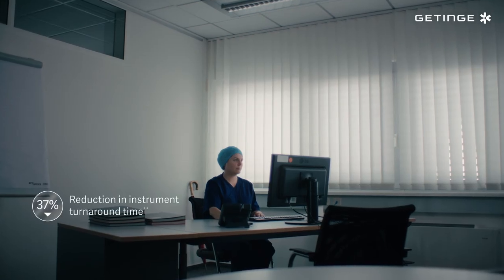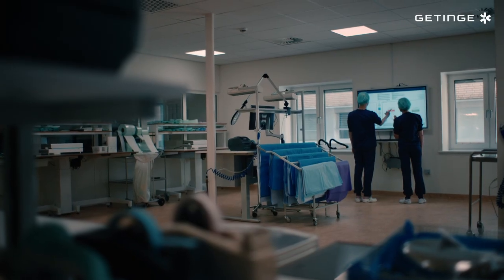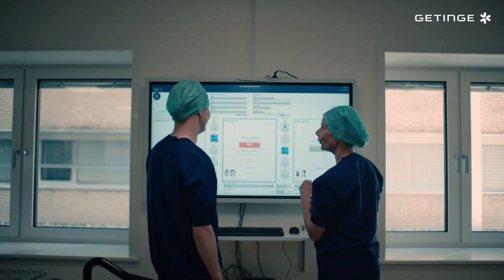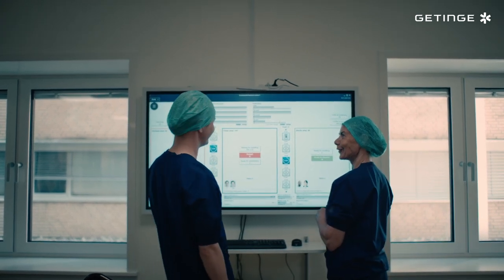We also have the information we need to measure our performance. With TDOT we have full cost control of our stocks, purchasing and sterile production. And we have the right insights and overviews to make informed decisions.